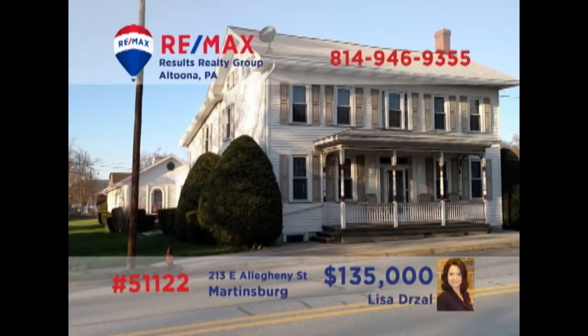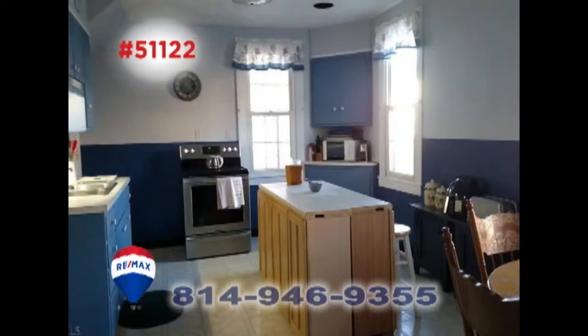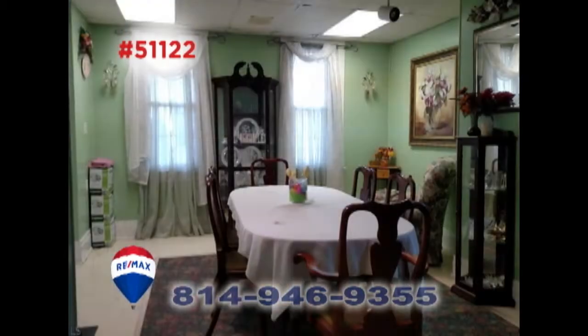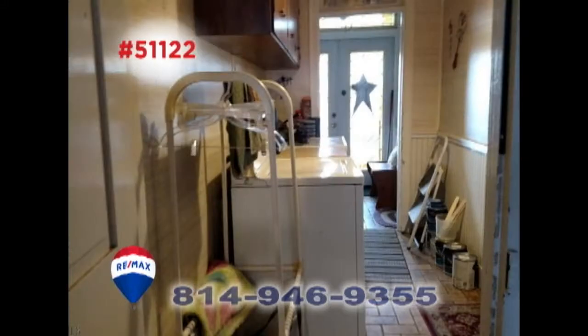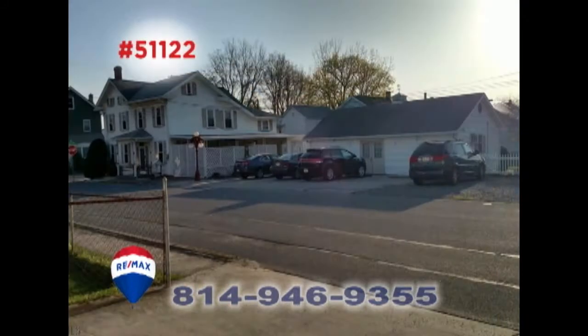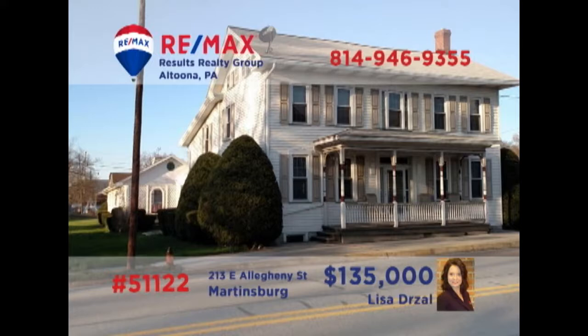You'll find limitless opportunities with this large Martinsburg home presented by Lisa Drossel. There's abundant living space in this four-bedroom home that features two kitchens, a dining room, office space, a relaxing patio space, and a separate laundry area. There's also an additional outbuilding that housed a former bakery, waiting for your workshop or other entrepreneurial ideas. Contact Lisa right away for the details or to schedule a tour.